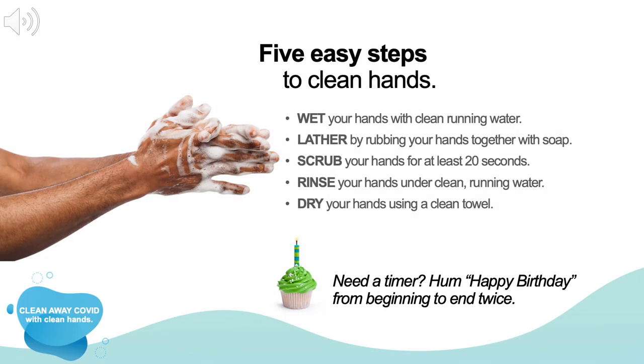Sometimes we wash our hands too quickly, which doesn't give you enough time to remove the germs. Taking 20 seconds to complete these five easy steps will ensure that you've done the best job possible. First, wet your hands with running water. Then create a lather by rubbing your hands together with soap. Really scrub for at least 20 seconds, making sure to wash the tops of the hands, between your fingers, and under the fingernails. Rinse your hands thoroughly under clean running water until they no longer have any soap on them. Then dry your hands with a clean towel — or air dry your hands.